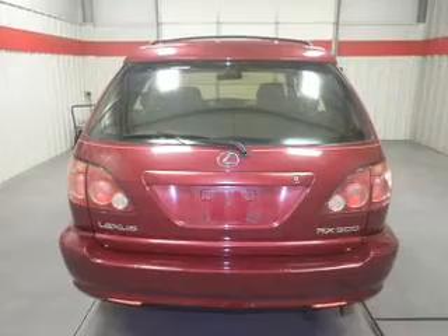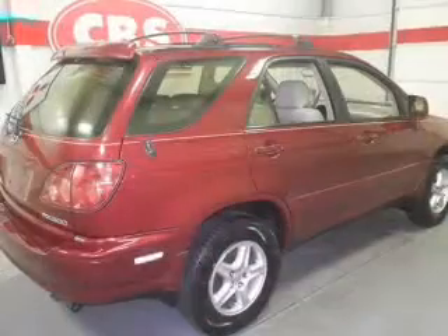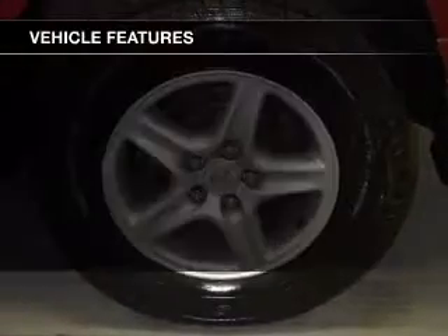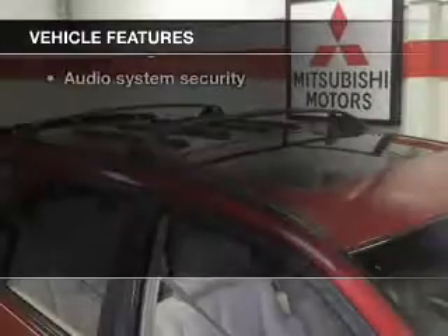He's always hot and she's always cold — solve this problem while driving with dual temperature controls. There's nothing like a sunroof on a nice day. Memory settings are just one of the extras. And with these notable features, you won't want to miss out on the opportunity to own this amazing ride.